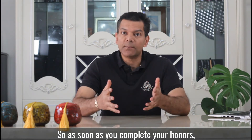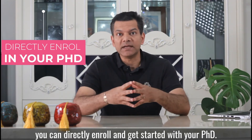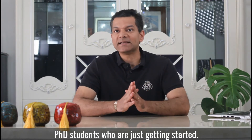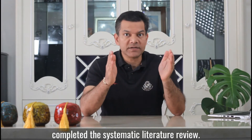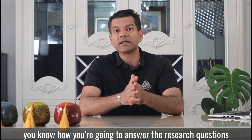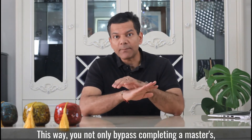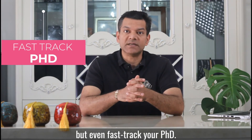So as soon as you complete your honours, you can directly enrol and get started with your PhD. By doing this, you are already ahead of other PhD students who are just getting started, because you have already completed the systematic literature review. You have identified your research questions, you know how you are going to answer those research questions, and you are already on your path for your PhD. This way, you not only bypass completing a master's but even fast-track your PhD.